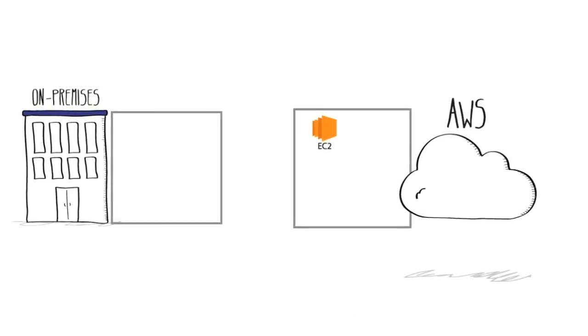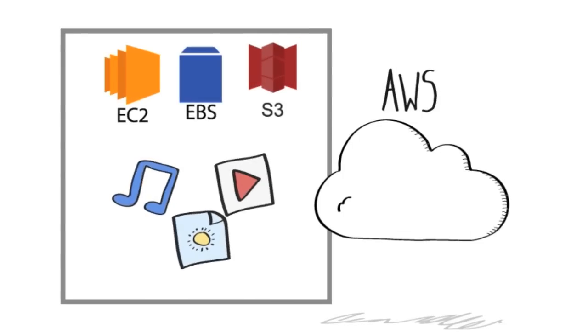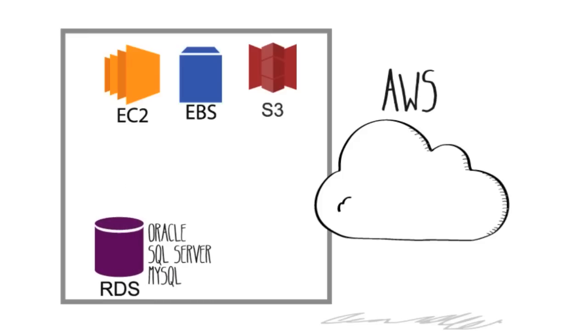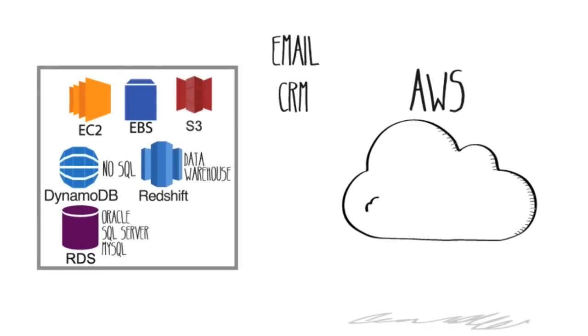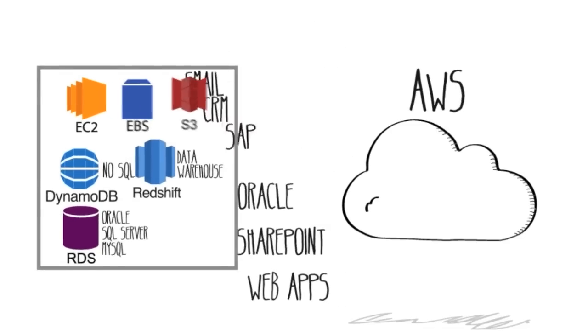Then, add virtual hard drives or object storage to host media files, images, and videos. AWS also provides services to run a wide variety of SQL, NoSQL, or analytics databases. Pretty much any application you have currently running on-premises, including email, CRM, SAP, Oracle, SharePoint, or web apps, can all run on the AWS cloud.